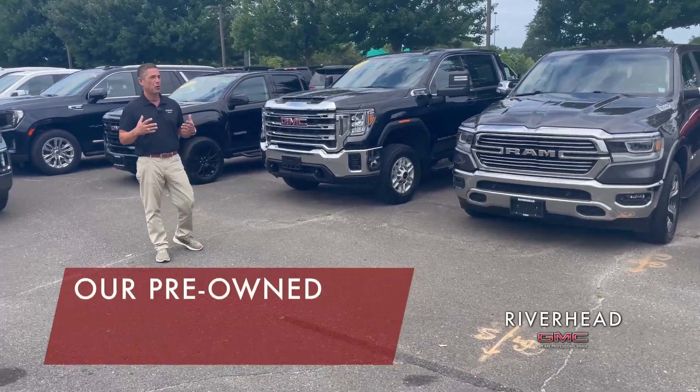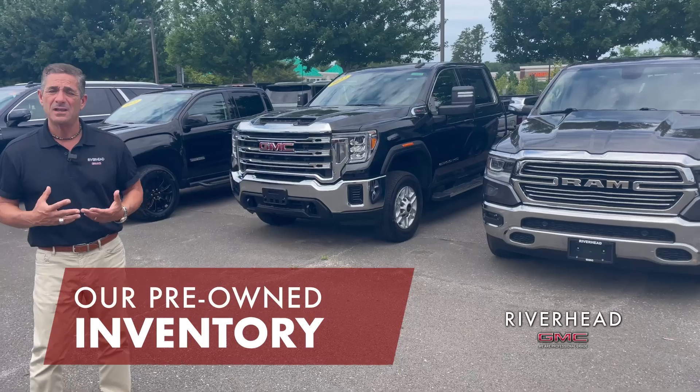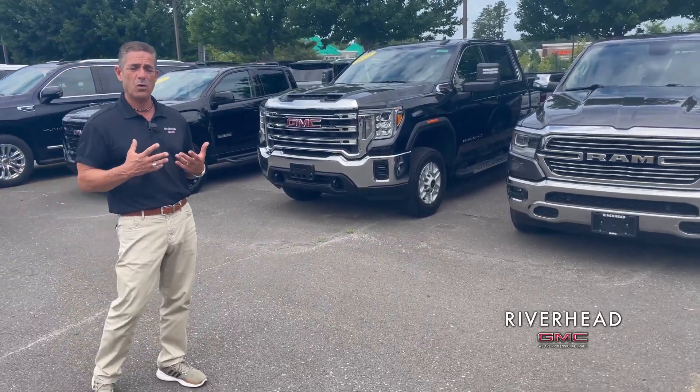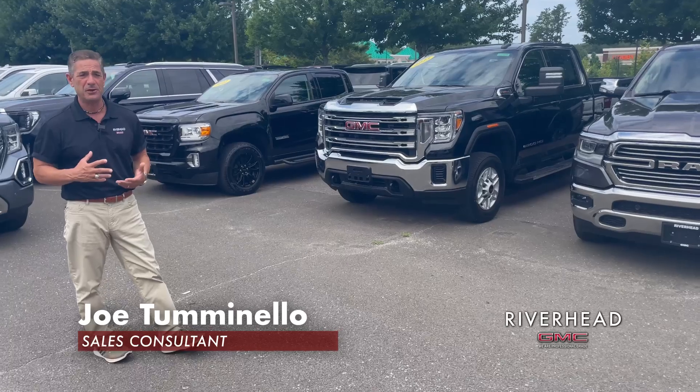I wanted to really emphasize the broad inventory we have on pre-owned vehicles. It's a really wonderful selection, so I'm just going to kind of rattle through some of our pre-owned inventory.